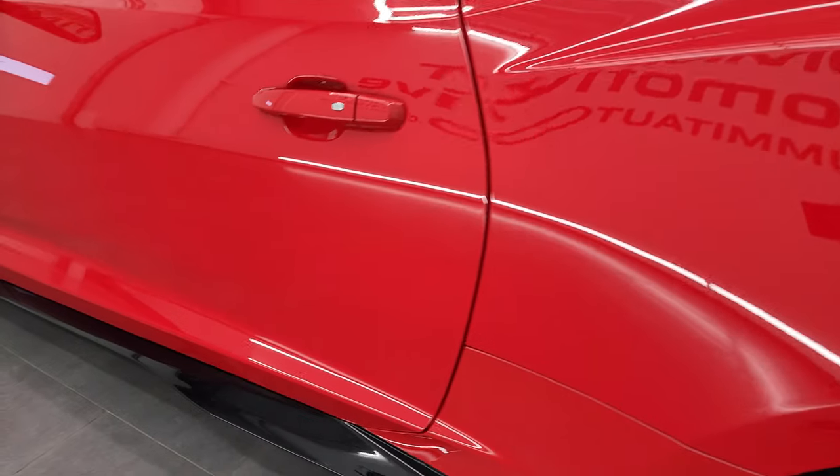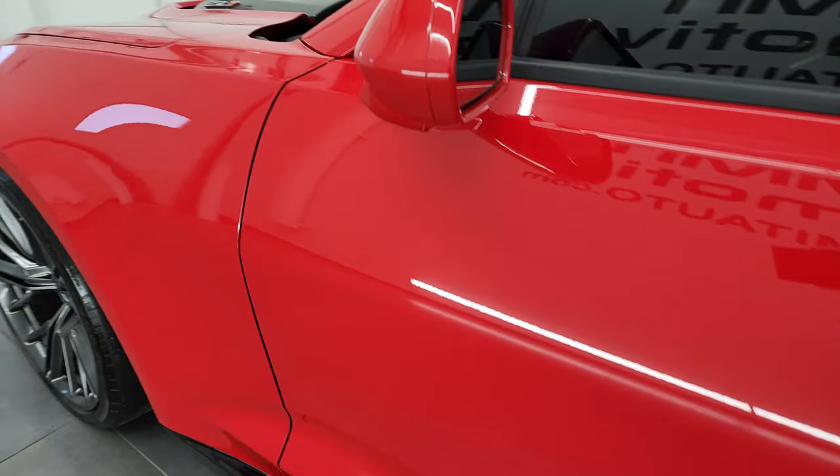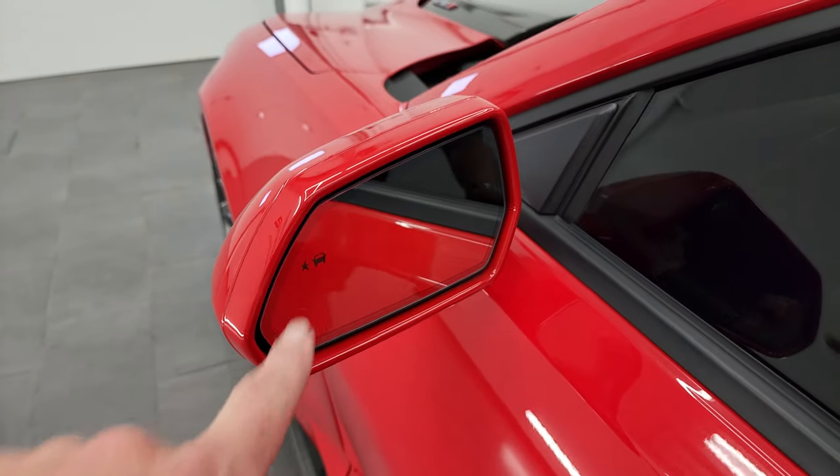Down the rest of the side of the car, the doors look really good. I didn't see any dents or dings. You do get heated power mirrors with blind spot monitoring.